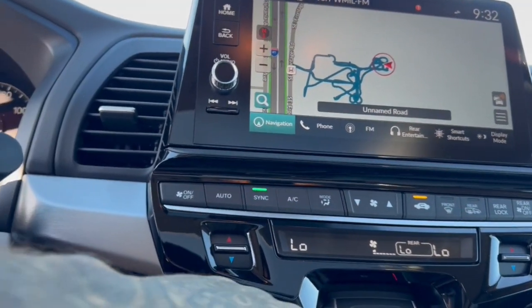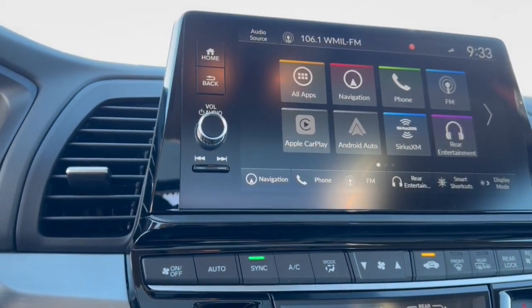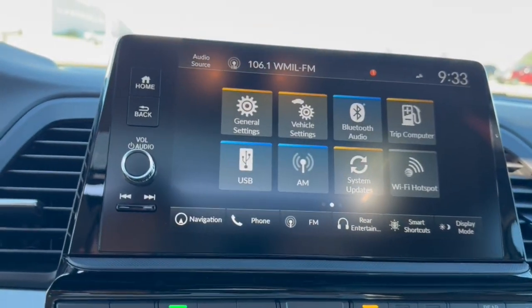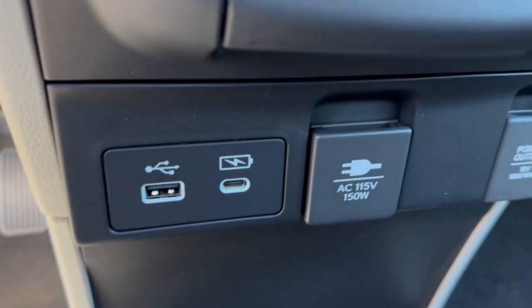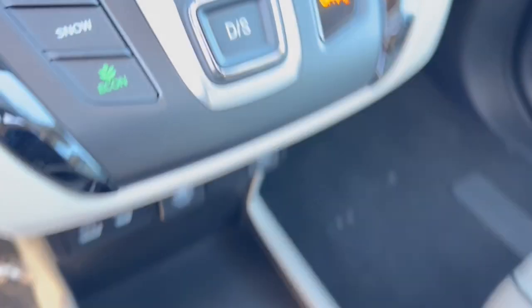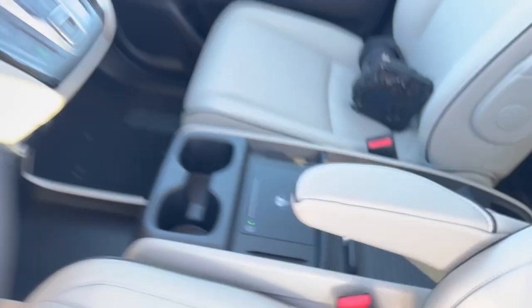You've got navigation, a rear backup camera with overhead parking sensors, Apple CarPlay and Android Auto, rear entertainment, a Wi-Fi hotspot, and Bluetooth. You've got heated front seats, a couple USB ports, a 12-volt as well as 115-volt AC outlet for charging various devices, as well as a wireless charging station for your cell phone.